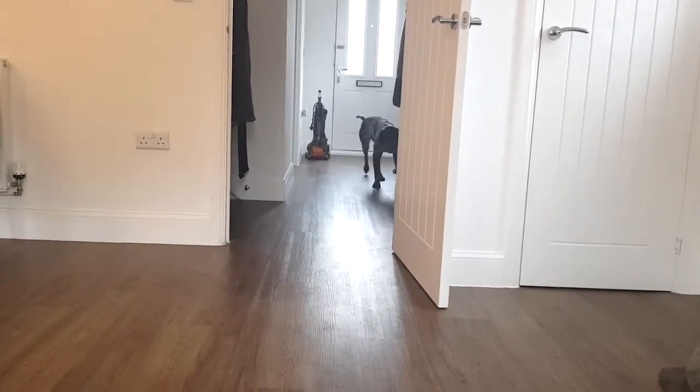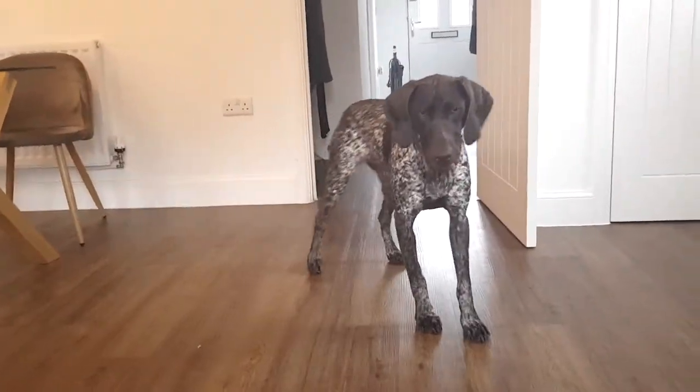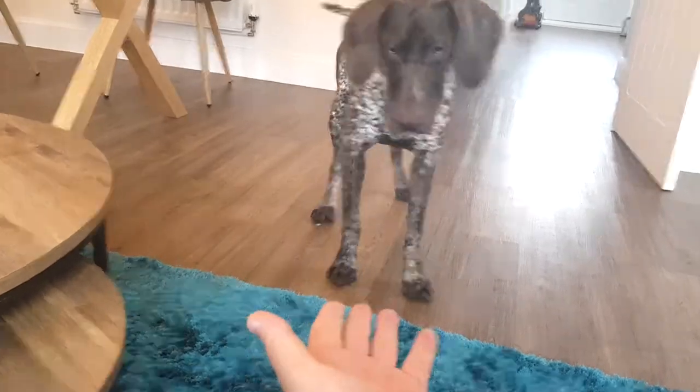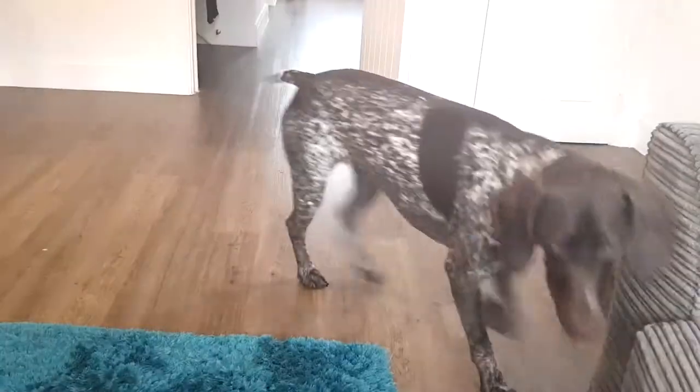She's getting a bit more control, so that's what I want. Good girl. Four. Give me the four. Asha, give me the four. Four. Yes, good girl. Asha, stop.